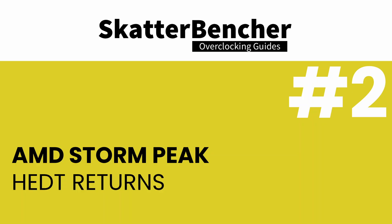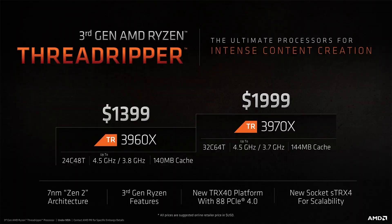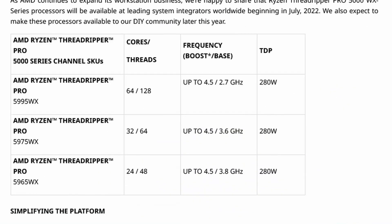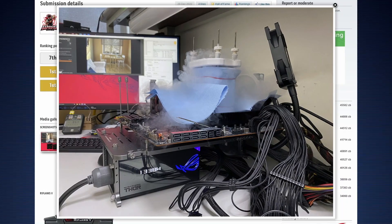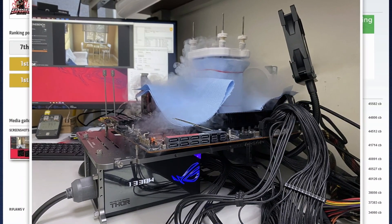The Ryzen Threadripper 7000 series comes to market for two distinct segments: High-end Desktop and Workstation. On the Workstation side, it's the logical successor to the Ryzen Threadripper Pro 5000 series, headlined by the 64-core 5995WX processor. On the high-end desktop side, it's the successor to the Ryzen Threadripper 3000 series, launched in 2019 and headlined by the 64-core 3990X. The Ryzen Threadripper Pro 5000 series was unlocked for overclocking, so enthusiasts could still take the chips for a spin, but you needed a Workstation motherboard with the WRX80 chipset to make it work. To the great dislike of the enthusiast community, AMD didn't release the Threadripper 5000 parts for high-end desktop.